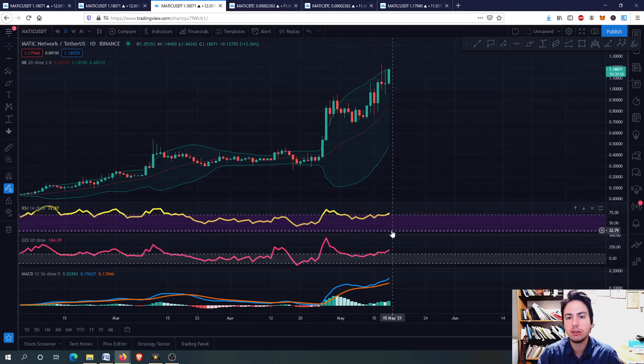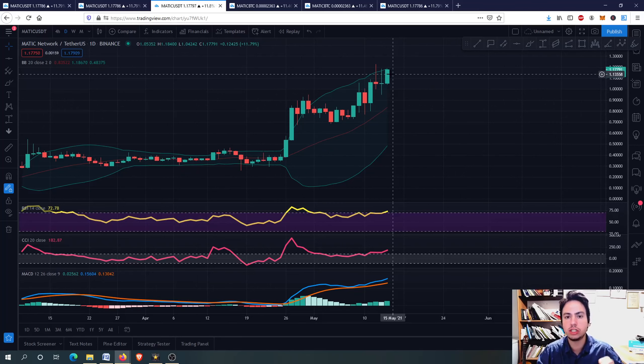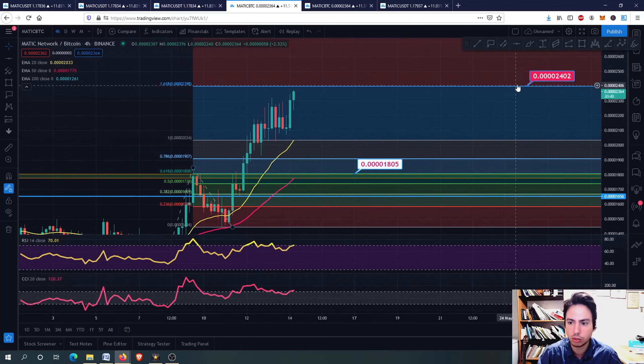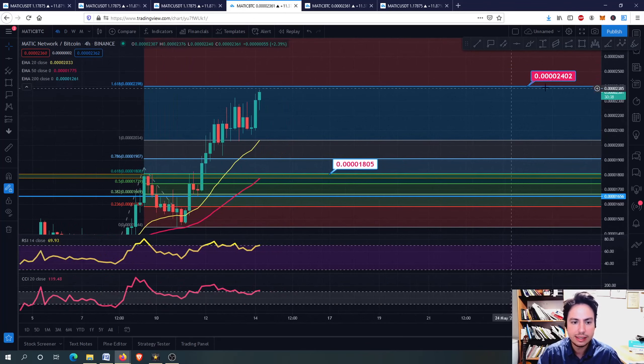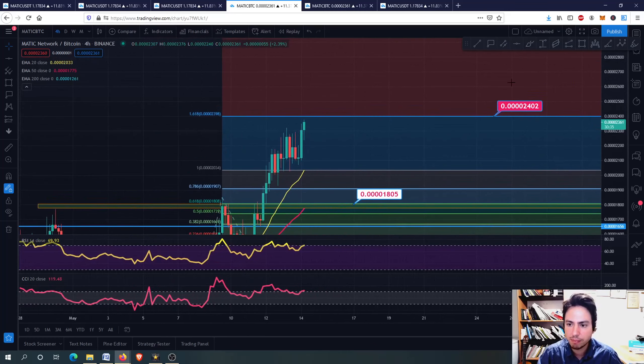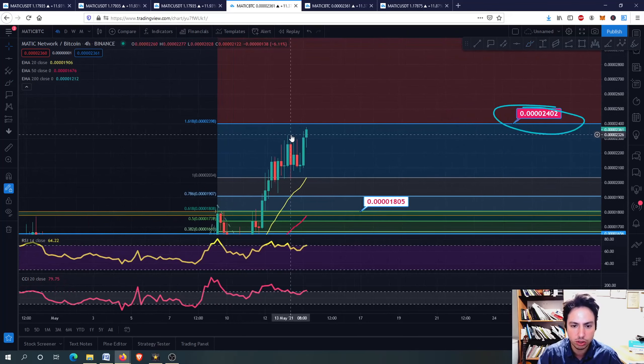For the RSI and the commodity channel index, yes, we have an overbought situation. We are approaching also the top line of the Bollinger Bands. Everything is telling us that we soon tend to have an overbought situation, but for now we have room to grow. For MATIC against Bitcoin - I told you guys in my previous video - this is our target at the 1.618 Fibonacci extension. In case we make this level as a support, then we can go even higher afterwards.